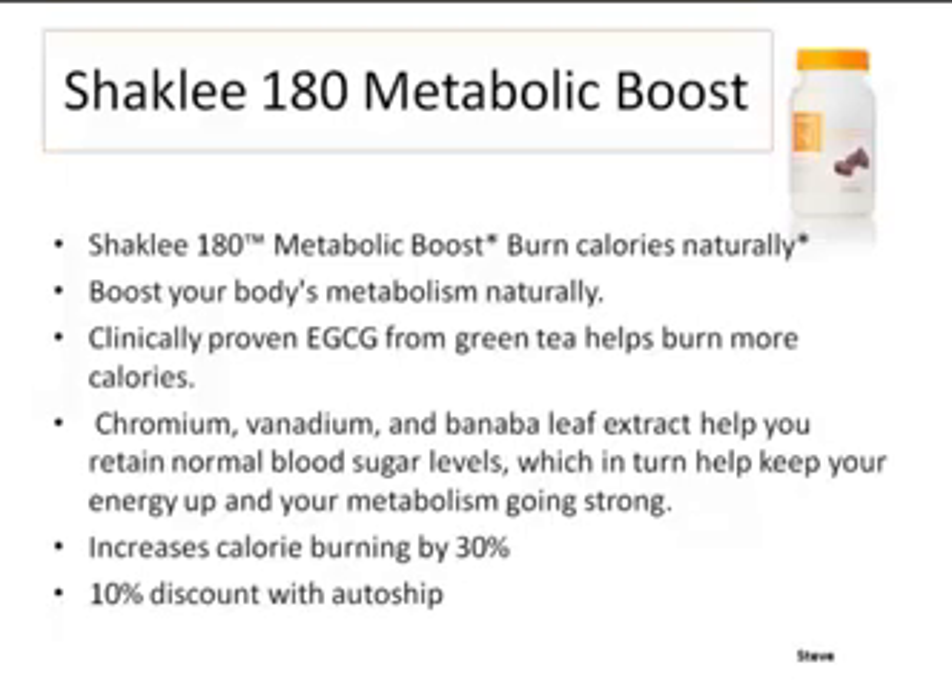The metabolic boost: when we cut our calories significantly, we're going to have a little decrease in metabolic rate, even if we do keep our muscle mass. Shaklee has used a catechin from green tea — a natural product — that increases your metabolism around 30%. There's also chromium and niacin and an herb extract to help keep your blood sugar levels constant, which helps prevent food cravings and makes it much easier to stick to the diet.